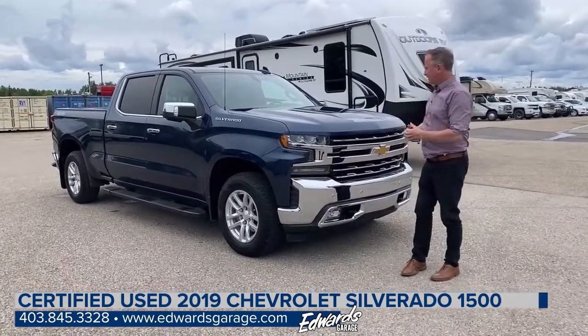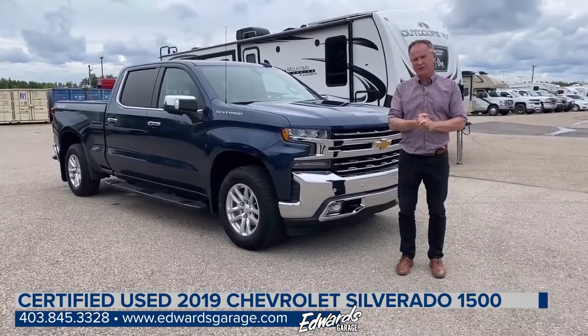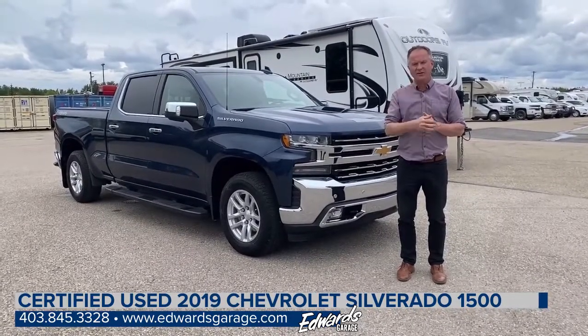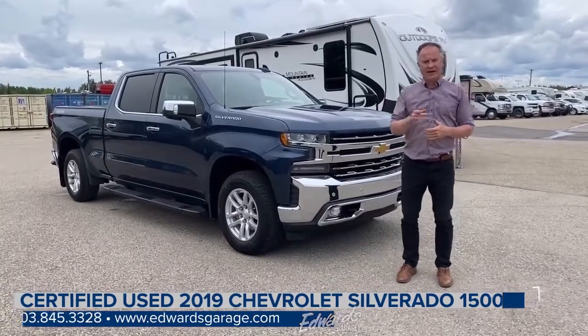This LTZ is loaded up — it's got all the great options. If you have any questions on this truck or would like to call and schedule a test drive, you can reach me at 403-845-3328 and ask for Mark.